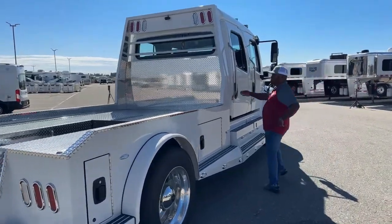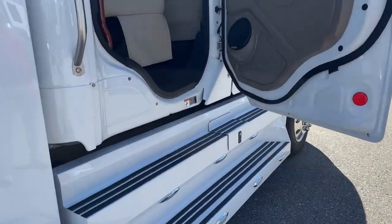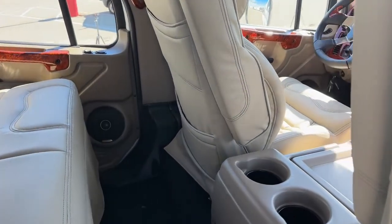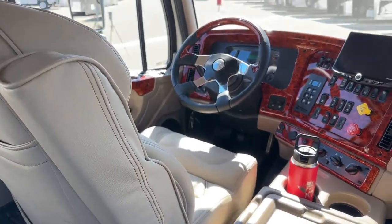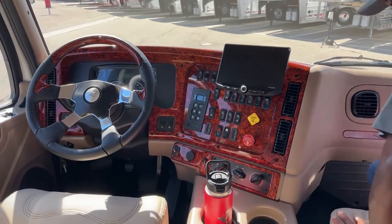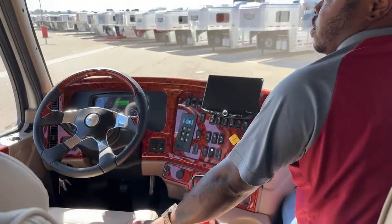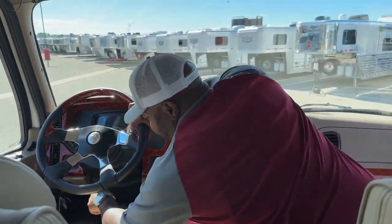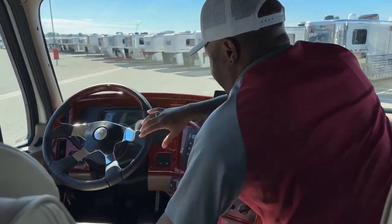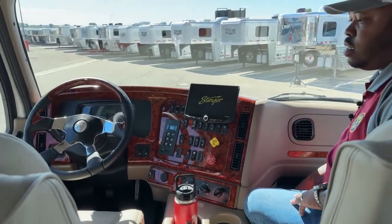Let's jump inside and go over some of the interior features — I think that's what a lot of people have been waiting for. Just as we enter, the wheelbase on this truck is 197 inches. Also, the GVWR on this truck is 19,500, and the empty weight on this truck is about 14,030 pounds.